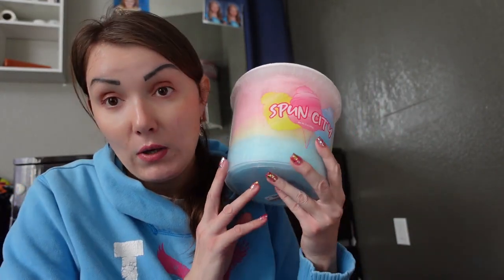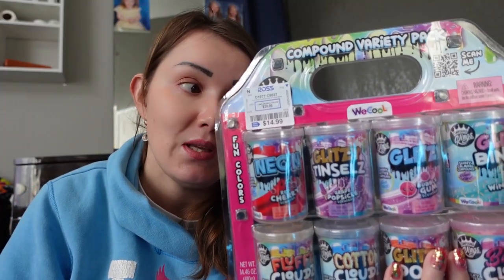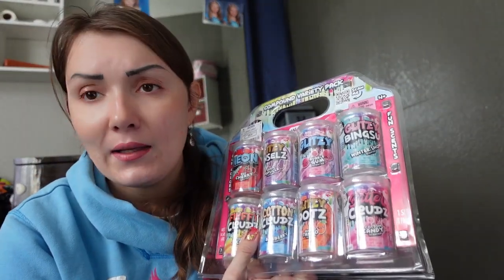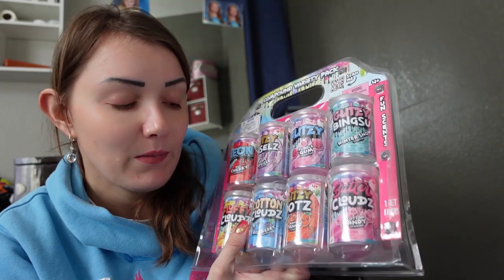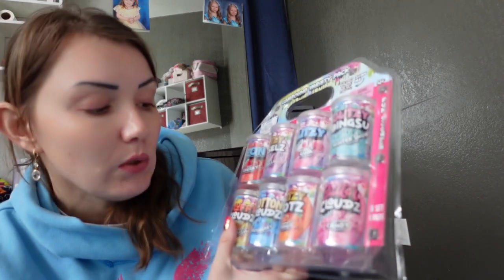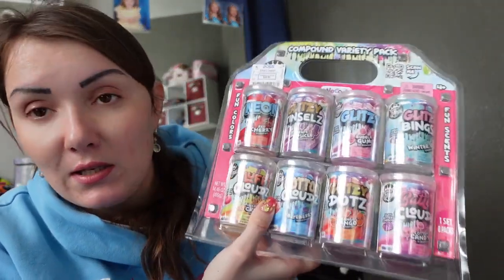I also have something that's not exactly slime — it's called Glitzy. I have no idea what it is but it looks like something between slime and kinetic sand. They are scented, which is cool — mango flavor, cotton candy, winter snow flavor, bubble gum, grape, and red cherry. The price is $14.99.